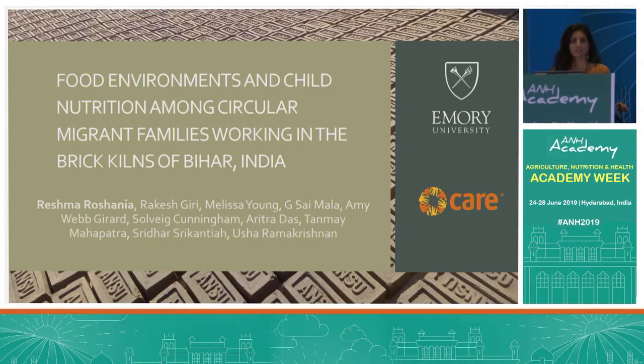We will now hear a presentation by Reishma Roshania from Emory University. Good afternoon, everyone. Today I'll be presenting some work from my dissertation research with Emory University, which we conducted in very close partnership with CARE India, on food environments and child nutrition status among circular migrants working in the brick kilns of Bihar.